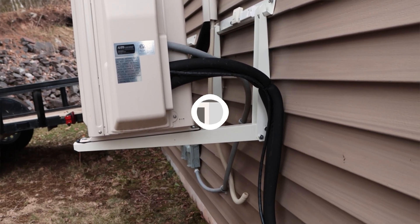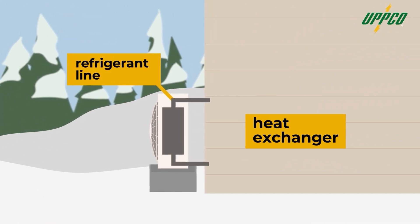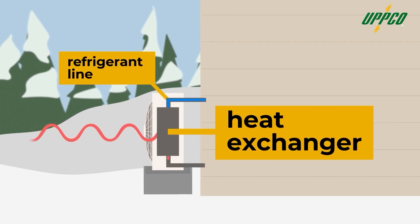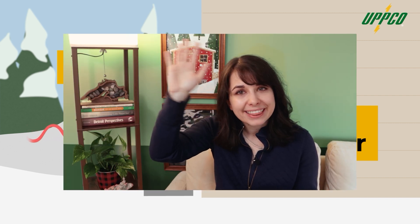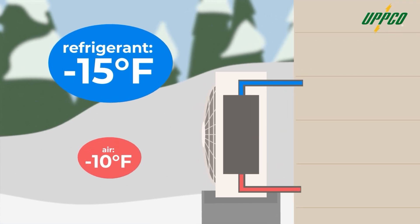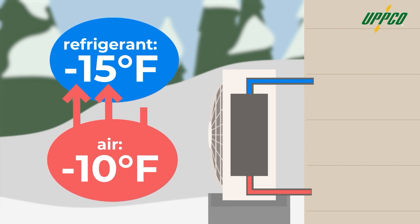The outside and inside units are connected by pipes and tubes filled with a super cold liquid refrigerant, and that refrigerant is where the magic happens. Outside, the refrigerant moves through a heat exchanger, where it absorbs heat from the outside world — either from the air, the ground, or from water, depending on the model. Now, if you're thinking there's no heat outside in February, here's the key: the refrigerant is even colder than the air. Heat always moves from warmer places to colder ones, even when that warmer place is minus 10 degrees Fahrenheit.